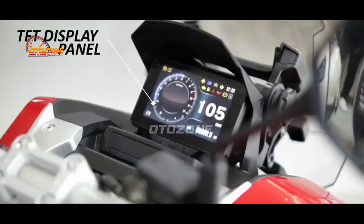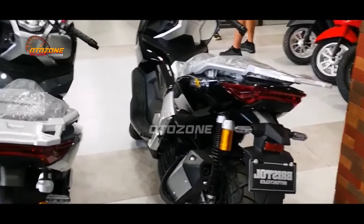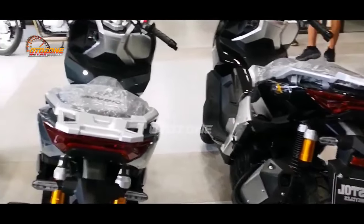Sedangkan di bagian panel instrumen, menariknya sudah menggunakan panel TFT cukup lebar dengan tampilan colorful. Beralih untuk urusan dashboard depan juga dibekali dengan kompartment barang dan slot USB charging.